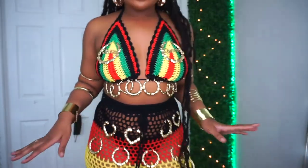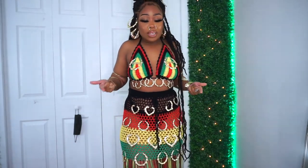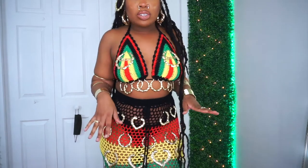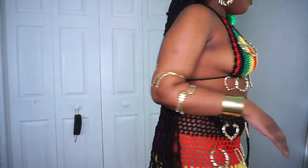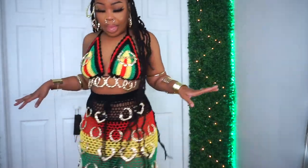I'm actually going to take some pictures and film some content in this outfit. Yeah, it's all coming together.